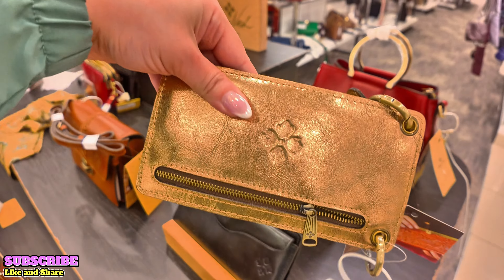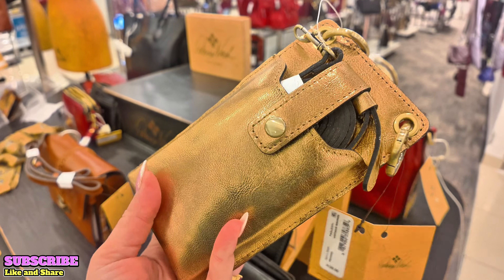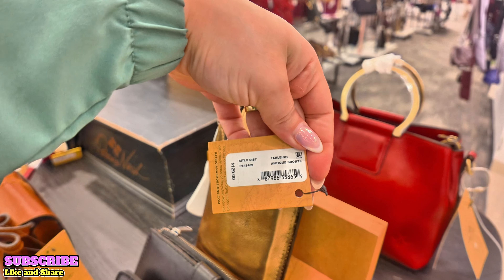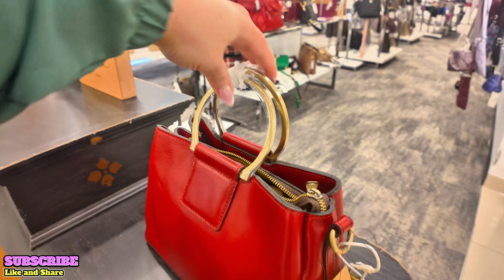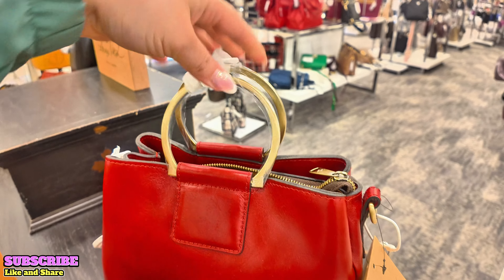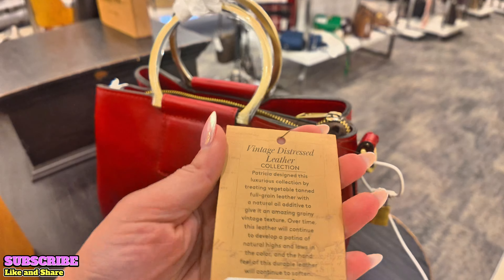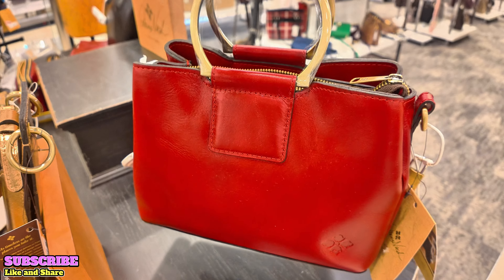They also have this beautiful gold or bronze color one. You can put your phone in here — it's like a little crossbody for your phone. $129 for this one, called Farley in Antique Bronze. Look at this red one — gorgeous, I love this red one. With the bronze handle on top, you can also use it as a crossbody with the little crossbody straps and the dust bag. $249 for this one in Ruby Red.